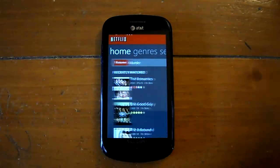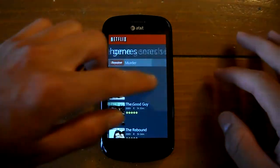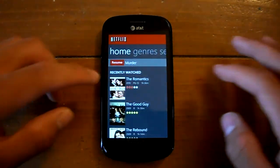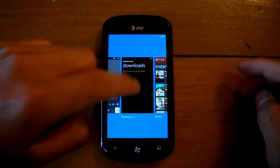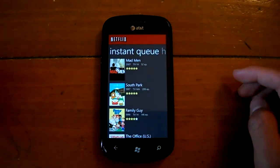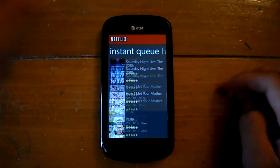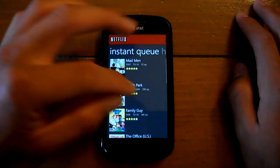They squashed a few bugs, the scrolling is smooth on the home screen, and the huge thing is it now has support for Mango multitasking, which is awesome — that was the only thing the app was missing that I really wanted.